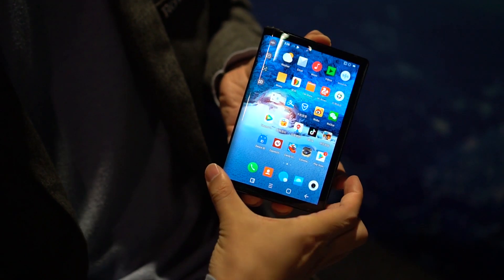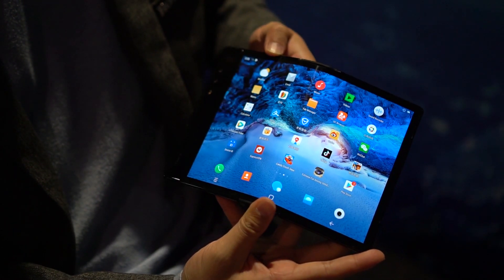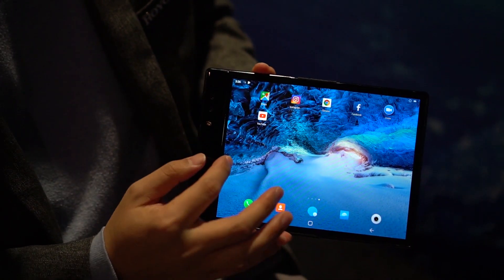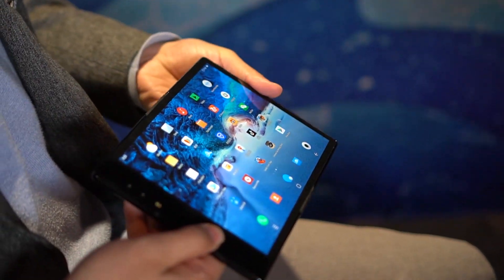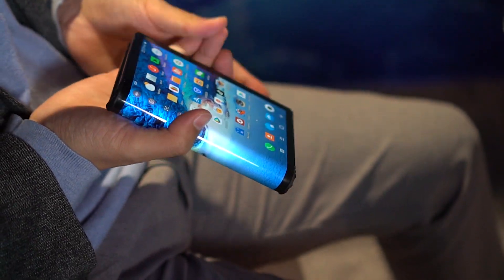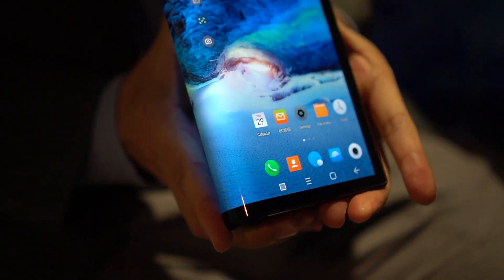There isn't going to be one month in 2019 where you're not going to hear about a flexible phone. At CES 2019 we got to go hands-on with FlexPi, a 7.8 inch hybrid device that can fold 180 degrees and can transform from a tablet into a phone. It's a little bit of a bulky one, but it's still a phone.